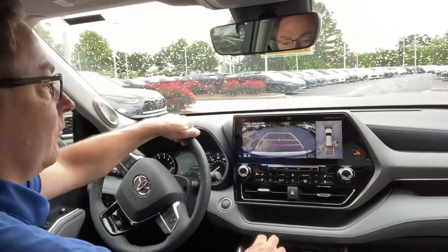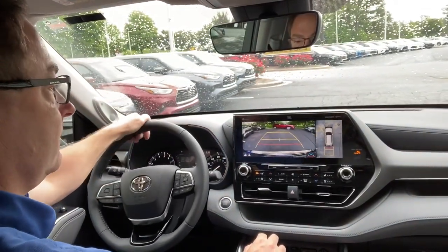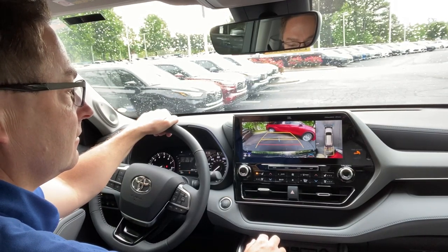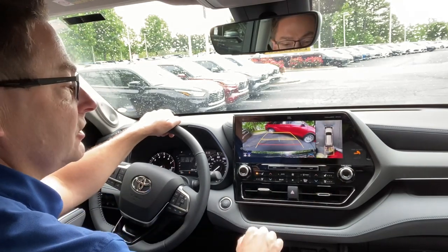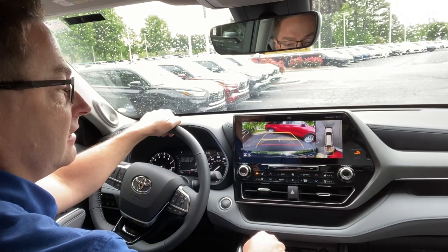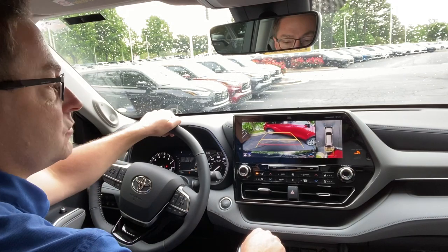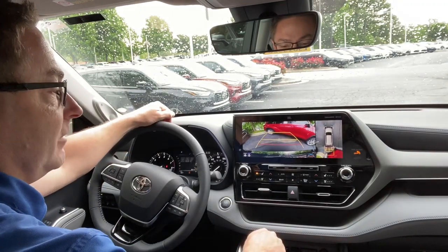We're getting closer to that hybrid. You can see that it's getting closer, you can hear that it's getting closer. It even shows you what section of the vehicle it's getting close to. This red line right here - that's our danger zone that says we're getting too close. We're about one and a half to two feet away from hitting something. Just don't go past that red line and you should be fine.